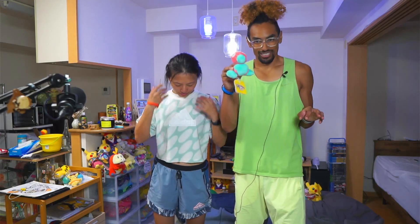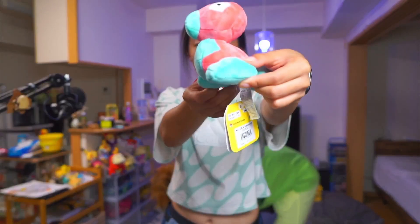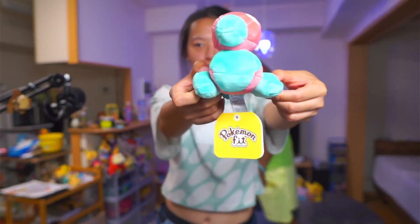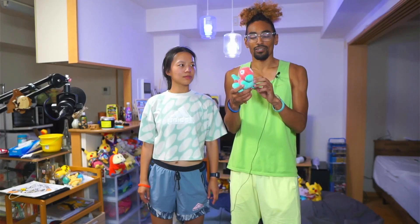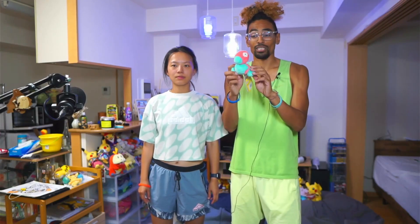The final plush is a regular Pokemon Fit Porygon — not special, not rare, not exclusive. But my friend is a fan of Porygon, his favorite Pokemon in Gen 1. I decided to get it because I couldn't find it in any Pokemon Centers in the last year. So, I finally got this, and it's for him.